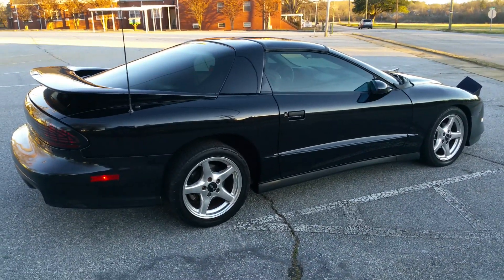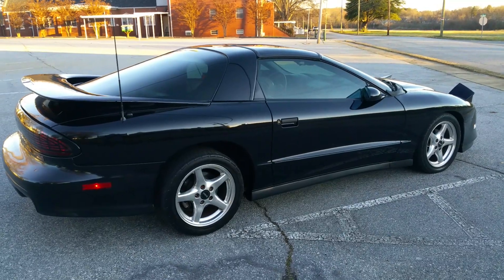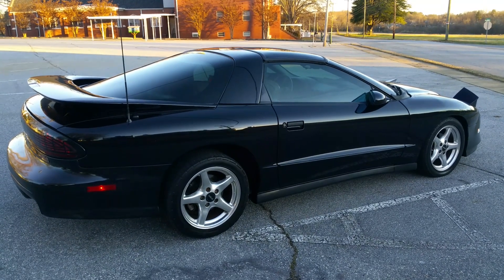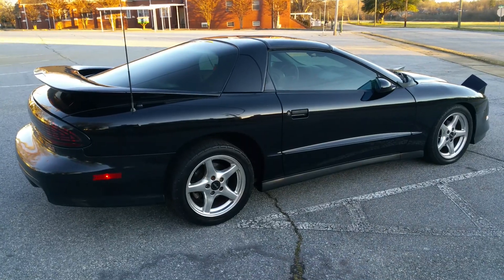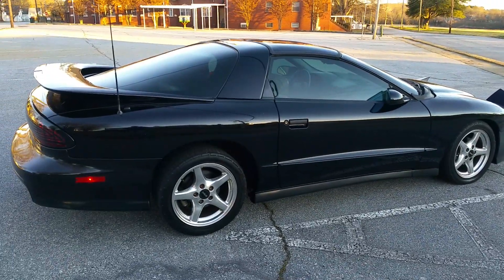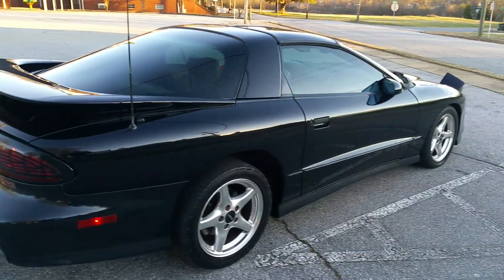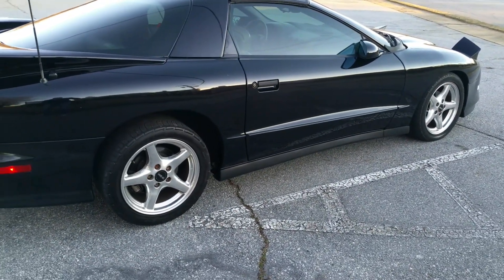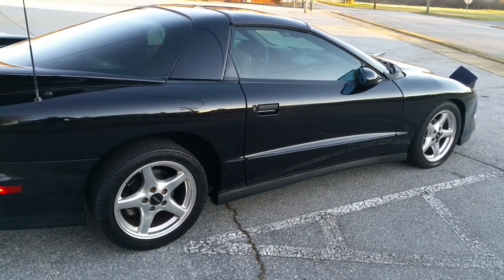The car has been maintained, has three owners since new, and is in great shape. Black exterior, tan leather interior. It has T-tops and the LT1 engine with the Ram Air package. Doing a walk-around showing any flaws — the car looks fantastic, has a beautiful shine. Wheels are in great shape, no curb rash at all. The car has matching BF Goodrich G-Force tires all the way around.